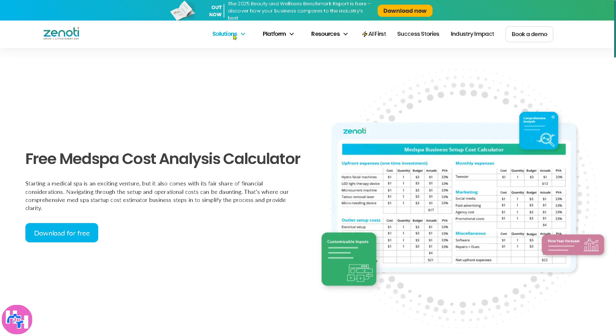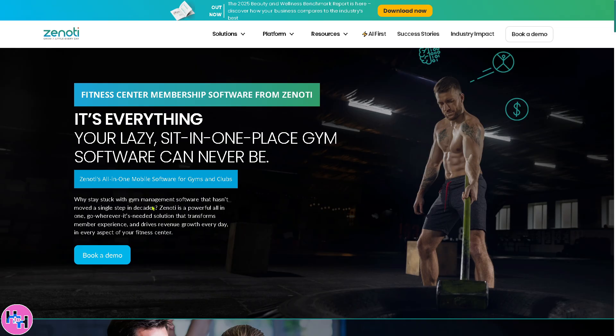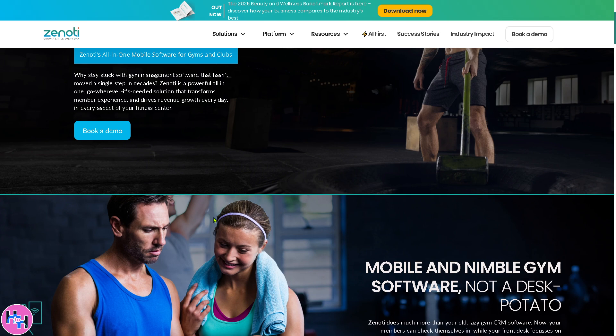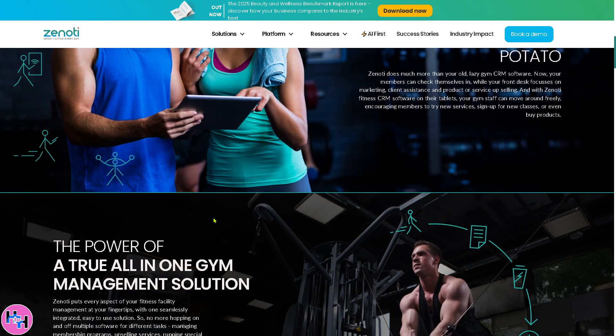Another thing you can explore is the Fitness Software, which is created for gyms, yoga studios, and fitness centers to manage class schedules, memberships, and payments. One of my clients is using Zenoti, and the fitness software is a tool that offers trainer scheduling, automated reminders, and performance tracking all in one go.